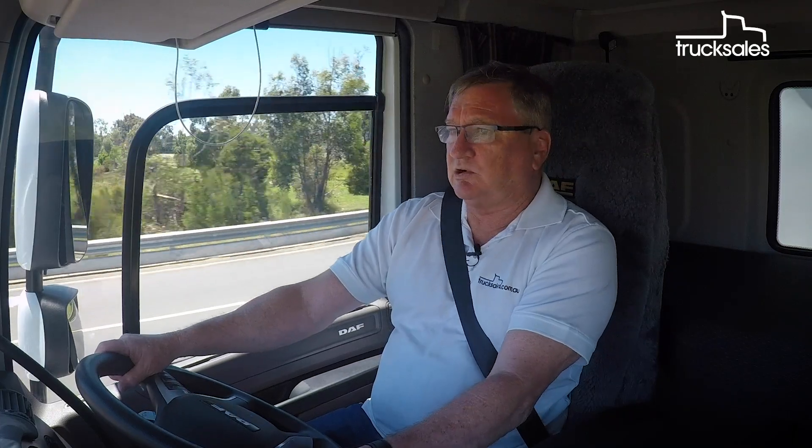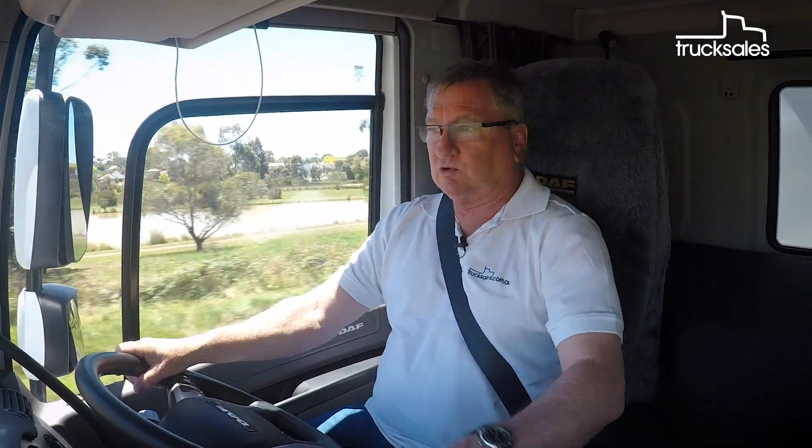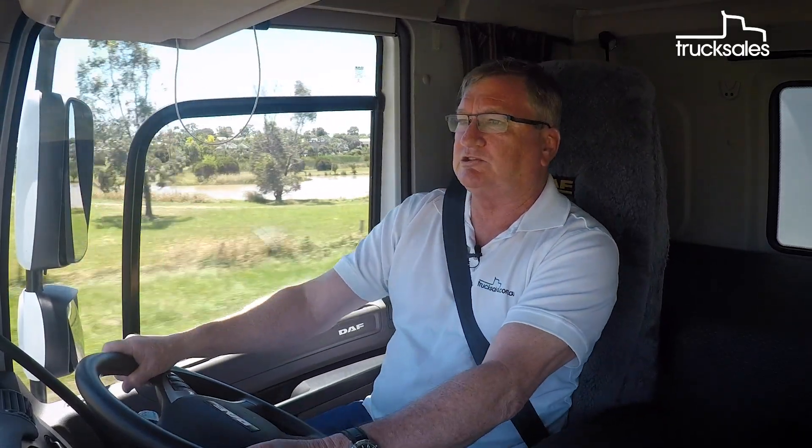It's easy to see as well that the truck is based around the driver. There's a lot of customisation that you can do in the cab — you can move all the switchgear around to suit yourself, so that you get the bits that you want, or the bits that you use most often, right in front of you.